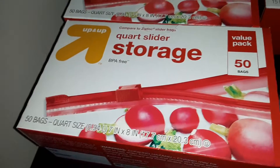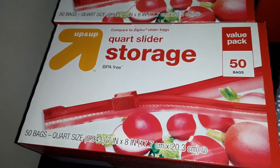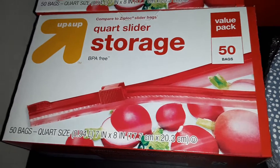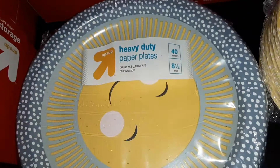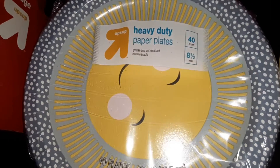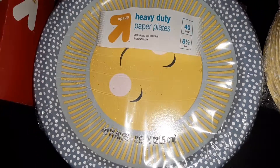We also got two boxes of the quart size slider storage bags — you get fifty of those, and those are also from the Up and Up Target brand. We got a pack of forty heavy duty paper plates from Up and Up. They're eight and a half inches, and they have a fun sunshine design on them.